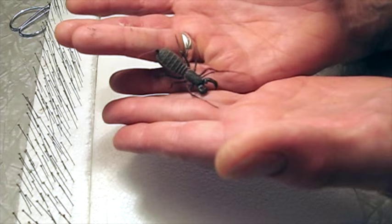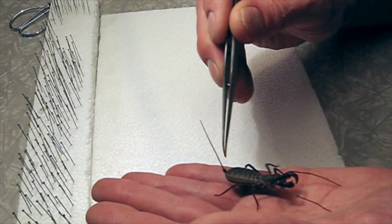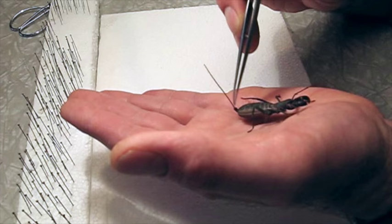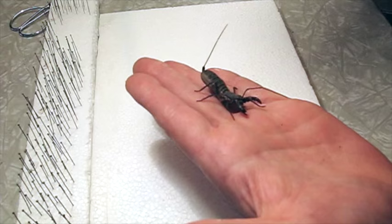I have a living specimen to show you. This is an arachnid. The common name for it is a vinegaroon, and the reason they're called vinegaroons is that they have a defense mechanism. They can spray acetic acid from the base of the abdomen, and it's a deterrent to predators. It just kind of smells like salad dressing to a person.